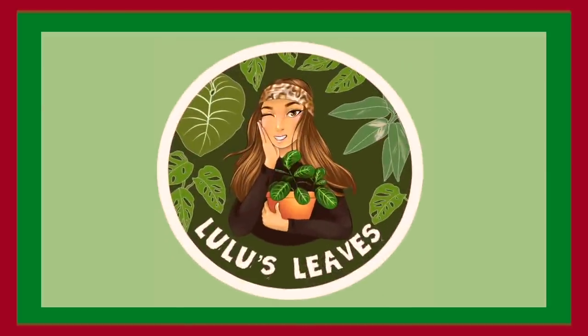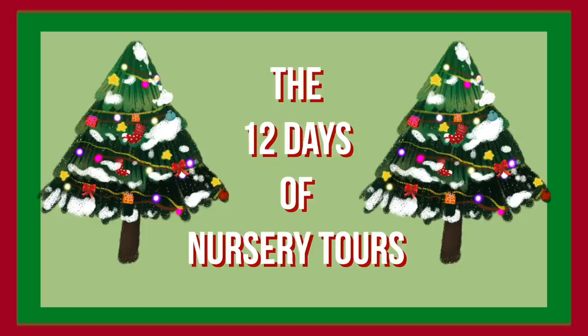Hello guys and welcome back to my channel, my name is Lucia and this is Lulu's Leaves. Today we are going to be visiting Vermeer's in Welland, and I'm going to be showing you guys what they have in terms of house plants and a little bit of Christmas decorations in there too.